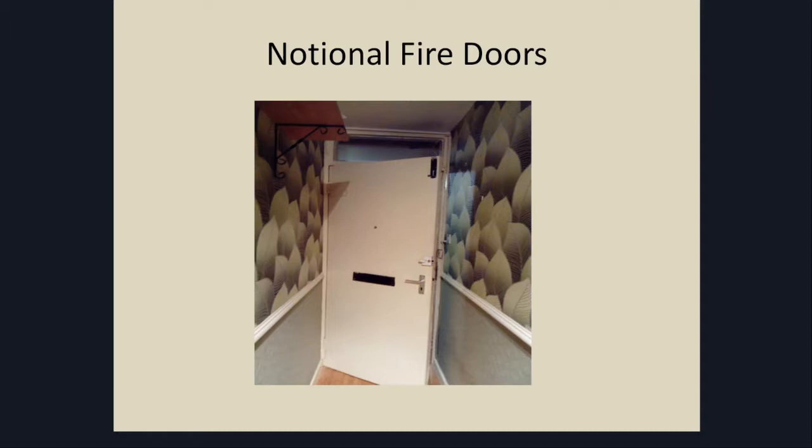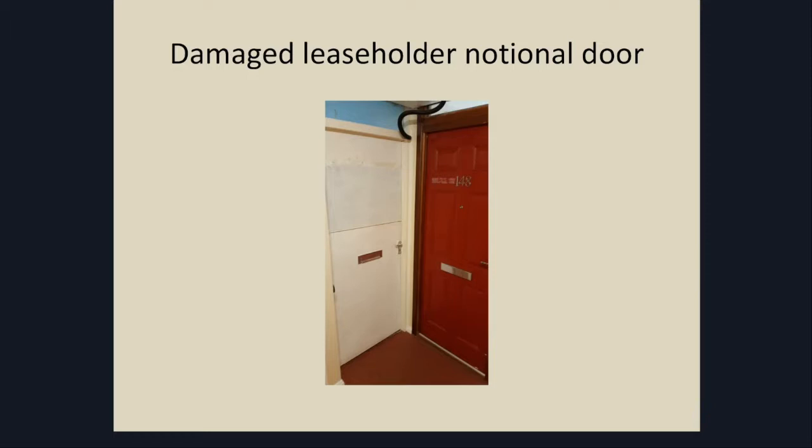Whilst we encourage leaseholders to take action, we cannot force them to. The door on the left there was a damaged leasehold notional door, so we started taking action against leaseholders if they weren't voluntarily going to replace the doors. In some other properties, we've had examples where leaseholders renewed the door with UPVC — so again, we would take action against those leaseholders and force them to change the doors. Particularly in our tower blocks, the doors we were installing were 60 minutes, and we offered leaseholders a 60-minute door at the cost of a 30-minute door, so we make up the shortfall to have consistency with fire doors within our tower blocks.